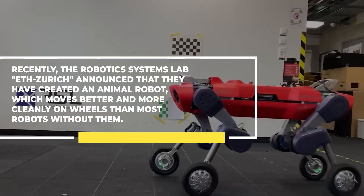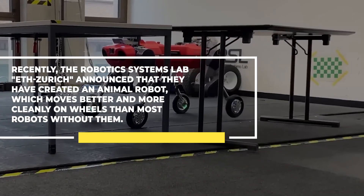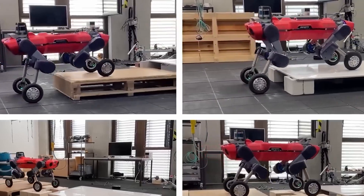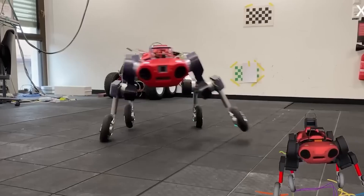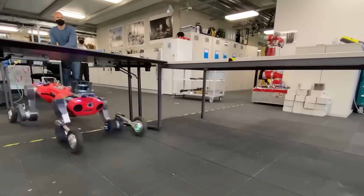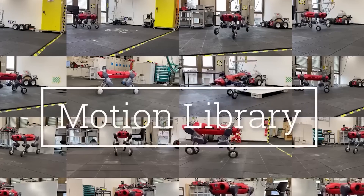Recently, the robotic system lab ITZORIC announced that they have created an animal robot which moves better and more cleanly on wheels than most robots without them. According to researchers, the robot blends offline track optimization and control with online model prediction, allowing it to master its legs and wheels with each action. In each setting, the robot can identify ideal actions while taking into consideration barriers and its own physical constraints. The path optimization algorithms convert complicated tasks into dynamically feasible motions that are saved in the robot's motion library.